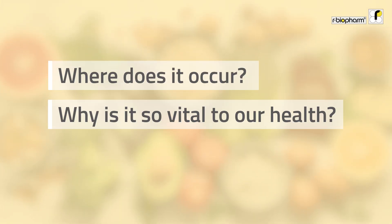Welcome to the third edition of our Abiotube vitamin series. This time we'll talk about folic acid — where does it occur and why is it so vital to our health?